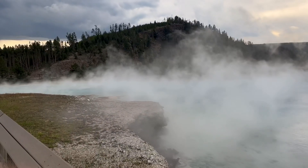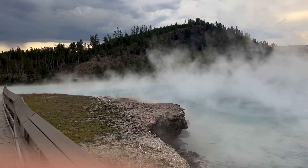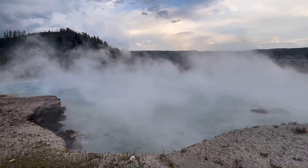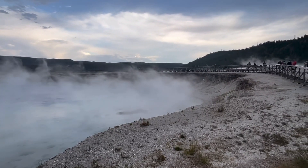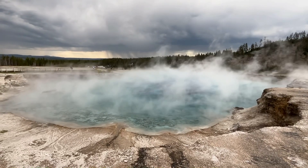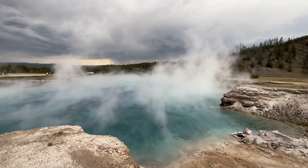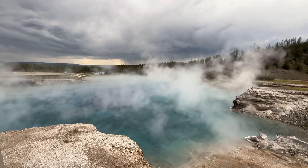So this is the famous geyser known as Excelsior. We are catching it on the right day. You can see a huge amount of different colors associated with it, though with a bad storm coming at us and an excessive amount of steam coming off, it might be a little hard to see it right now. Let's go!